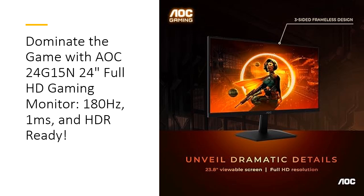Coupled with robust connectivity options, including HDMI 2.0 and DisplayPort, you can easily switch between devices without hassle, making this monitor a versatile addition to your gaming arsenal.